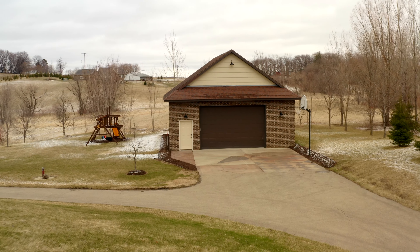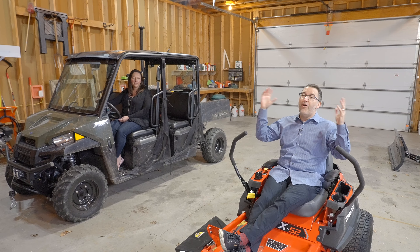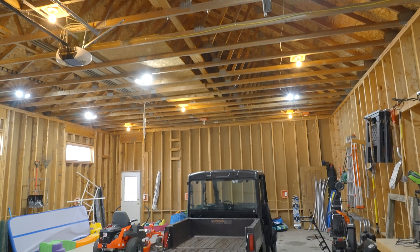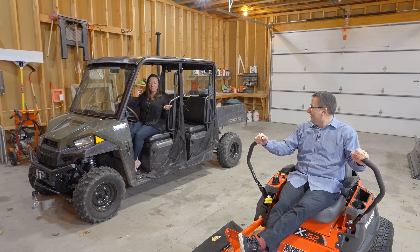In addition to all of the garage space attached to the house, if you're looking for a property of this size, you know a building like this is a dream. Just think of all the room for your toys. Seriously, this is just like the one I have at home — it fit perfect in here.